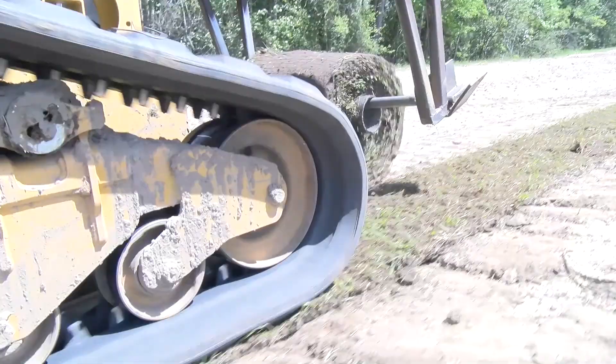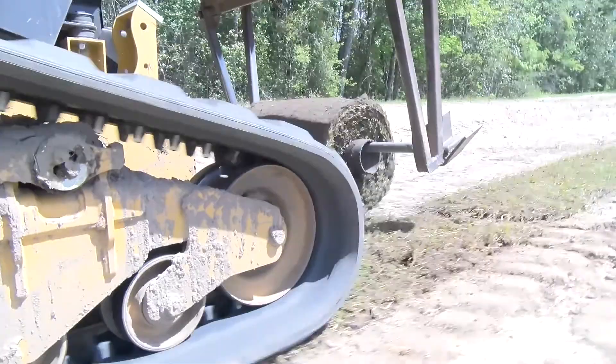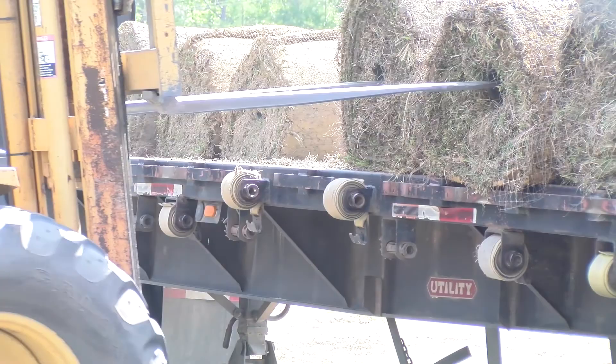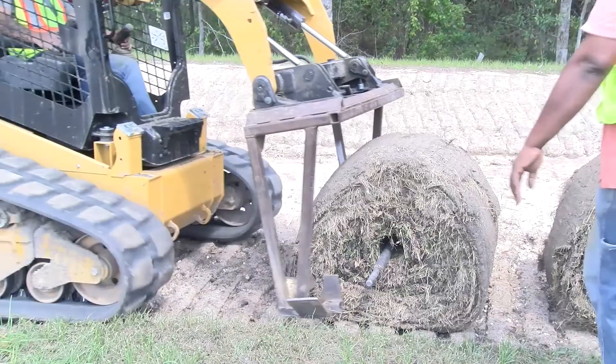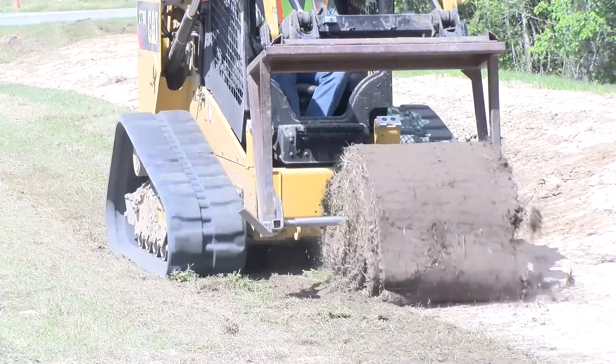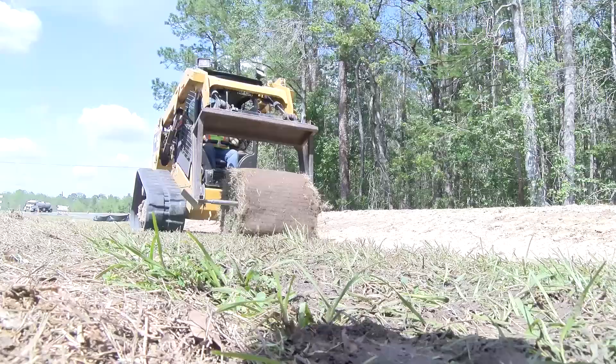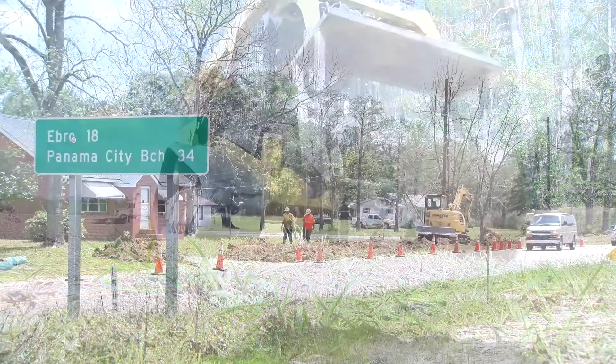Just south of these two operations, in Phase B — which is expected to be the next section to be completed — grassing of the shoulders is taking place. Contractors deliver and offload 100-foot rolls of sod from semi-truck trailers using a forklift. Other crew members then pick up the rolls of grass with a skid-steer machine and unroll it quickly and efficiently. Grassing unpaved areas like shoulders and ditches aids in the prevention of soil erosion.